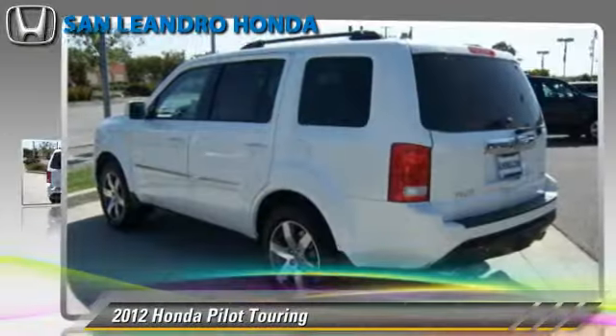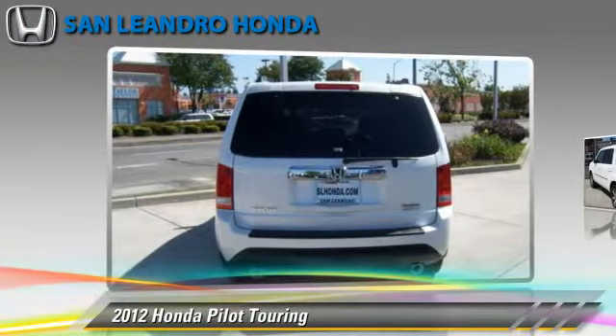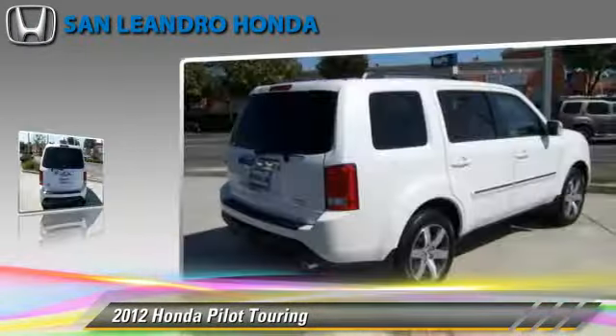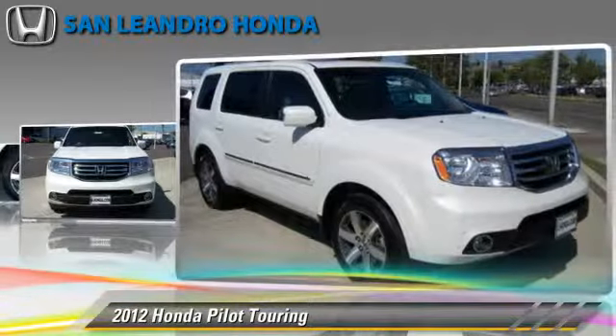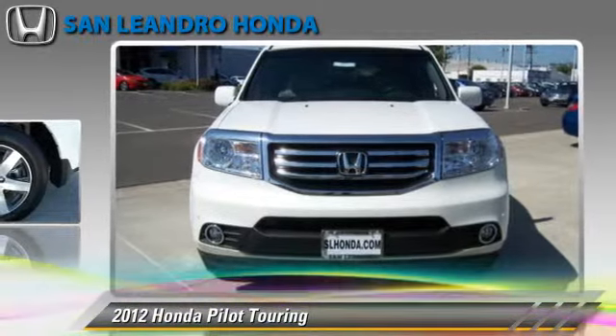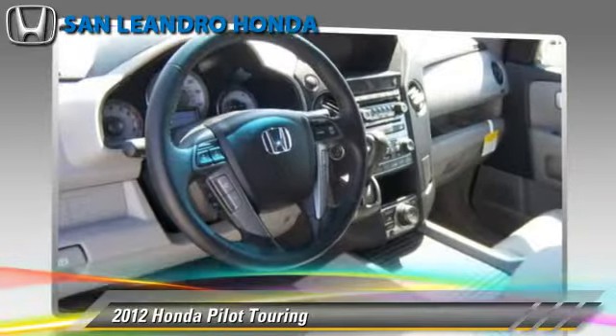The 2012 Honda Pilot Touring. Powered by a 3.5-liter V6 engine with a 5-speed automatic transmission, this vehicle, with fewer than 5,000 miles on the odometer, is well-equipped. This Honda features a towing package, four-wheel drive, and tilt wheel.